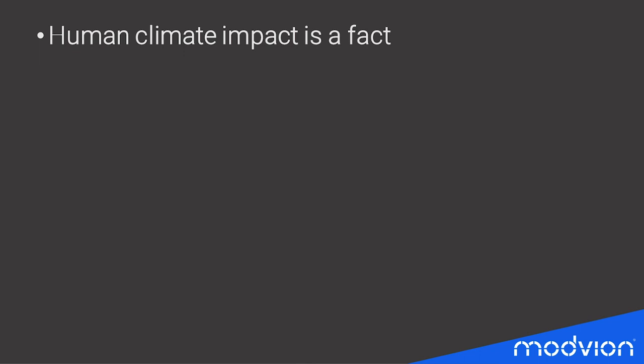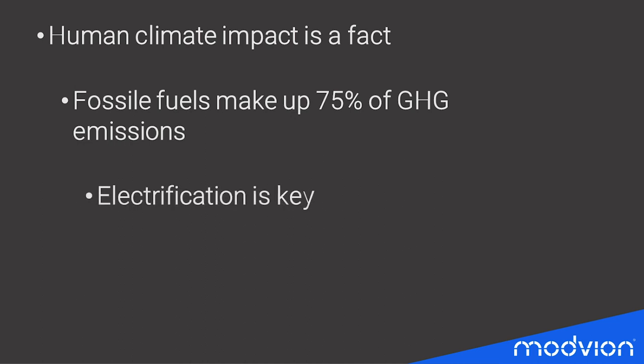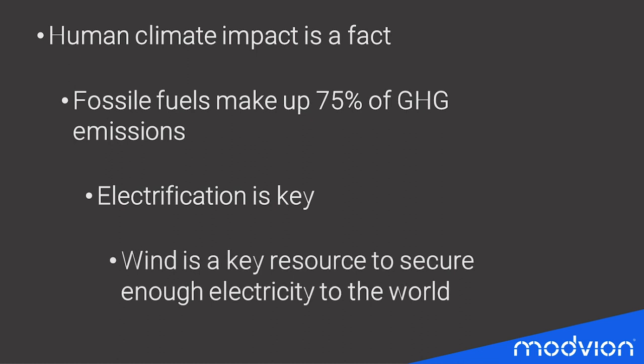Today we all know the situation: we need to be more environmentally friendly, find alternative ways to produce energy, and the amount of electricity needed going forward will increase. Wind is seen as a key resource to secure enough electricity for the world. Wind power is a clean energy source when the turbine is up and running, but it still has emissions during production — and this is where Modvion comes in, helping the market reach higher with wind turbines, mount larger turbines, and access more steady and favorable winds.